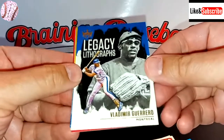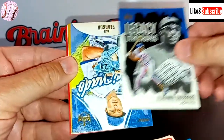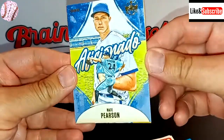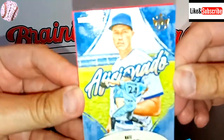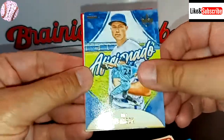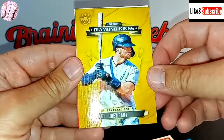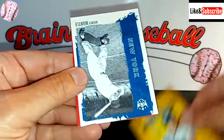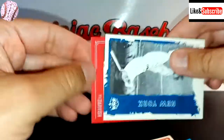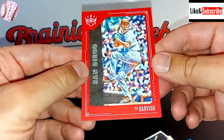Here's Vladimir Guerrero Sr. — a legacy lithograph. And we're going to take a look at the Nate Pearson aficionado insert card — it says Donruss up there. It's a nice looking insert. There's Joey Bart, debut Diamond King. And there's our Mickey. So let's see who this red framed card is — it's Yu Darvish. There's Yu Darvish in the red frame.